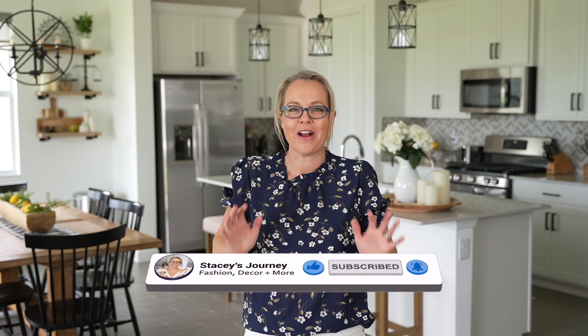Hit that bell so you get a notification every time a new video releases. I have a lot of great finds all from Amazon. I ordered everything on Amazon Prime Day. If anyone else found any great deals or took advantage of all those sales, leave a comment below. I will have everything linked based on the number — a number will pop up on the bottom of the screen. Just jot down that number, scroll down to the description, locate it, and that link will take you directly to that item.